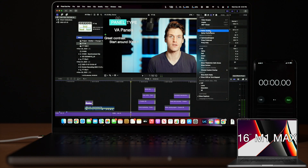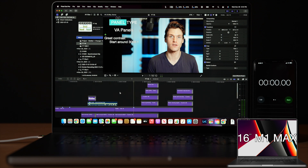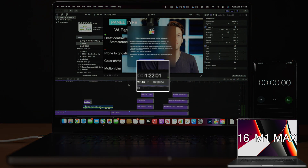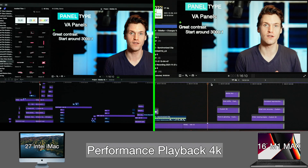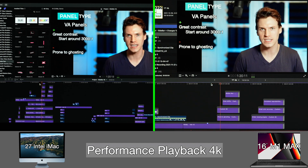Export and render times are a good metric to gauge performance, but I also wanted to see how good playback performance is in a massive project when nothing is rendered — basically what it would be like when you're actively editing. This is a 4K timeline with better quality playback on, going from a 6 to a 10 effect stack. The M1 Max plays until 1:22:01 before it drops frames, while the iMac drops at the exact same time. Switching to better performance mode, both Macs can play through the effect stack without dropping any frames.